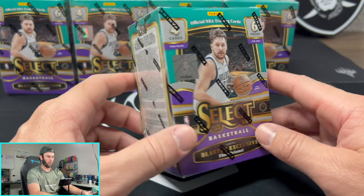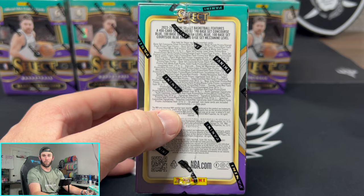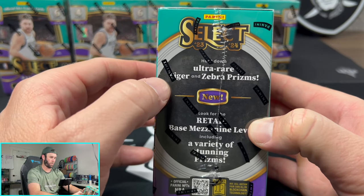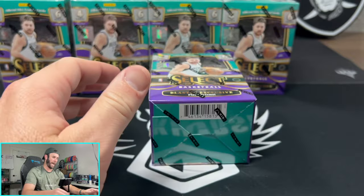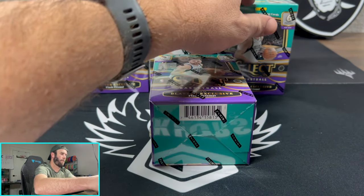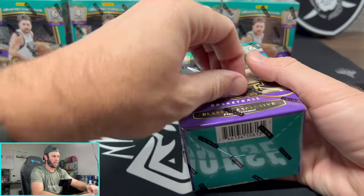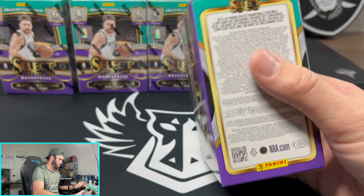These things are absolutely loaded. You can see all the different numbered things pulled out of here. I pulled a one-of-one out of here already of Kobe Brown — insane. You can pull all sorts of sweet stuff, but this is what we're looking for: the tiger and the zebra prisms. Those look absolutely incredible. Today we're opening five blasters in hopes of pulling our first ever case hit out of select basketball.